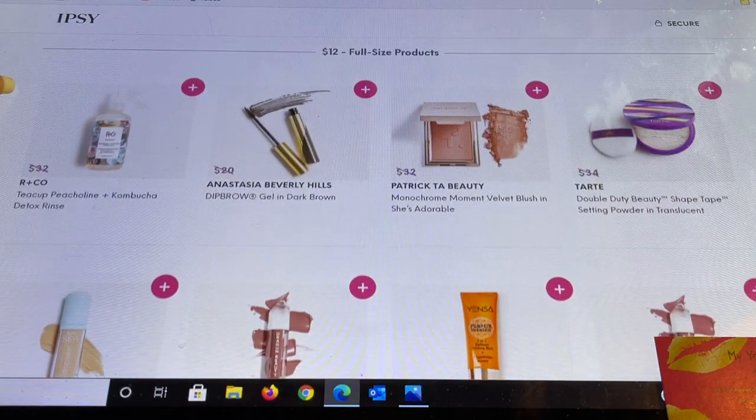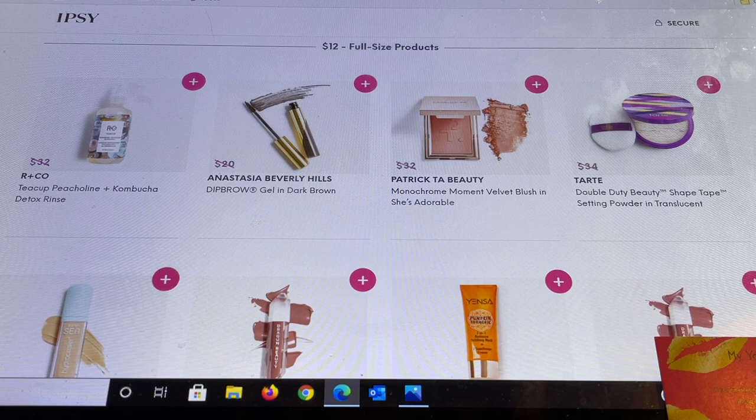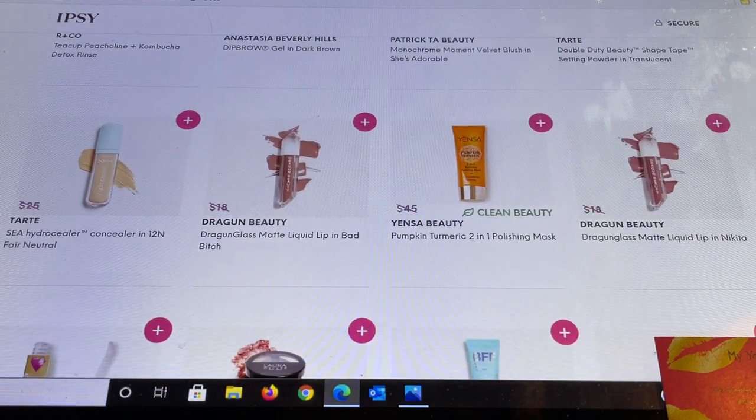Now full-size products for $12. There's an R&Co Detox Rinse; Anastasia Beverly Hills Dip Brow in Dark Brown; Patrick Ta Beauty blushes — if you haven't tried his blushes they are fantastic; and Tarte Double Duty Shape Tape Setting Powder in Translucent. I enjoy the Tarte brand. Also the Sea Hydro Concealer in 12N, which is a fair neutral — I like lighter concealers and this is a very hydrating one.